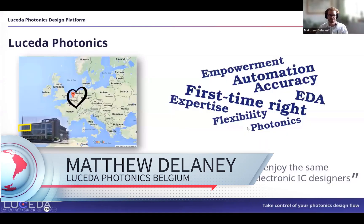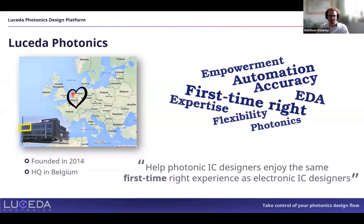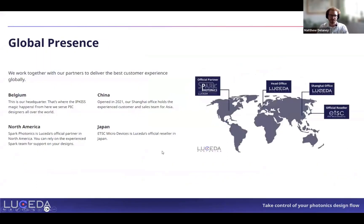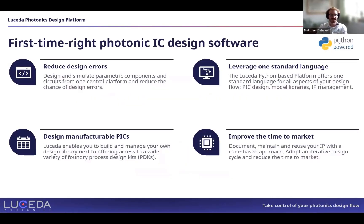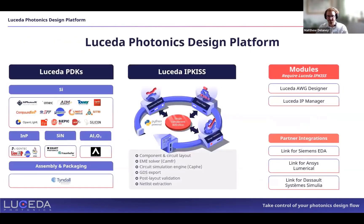Lucida Photonics is a Belgium-based company founded in 2014, now with a much more global presence — resellers and teams across the world. Our ethos has always been the first-time-right experience: in electronic design, you simulate a circuit, design it, click go, and know it's going to work. That's a level of maturity we aspire to in photonics, using the same standard tools and improving time to market, which currently involves 6, 9, or 12 months between design and testing.